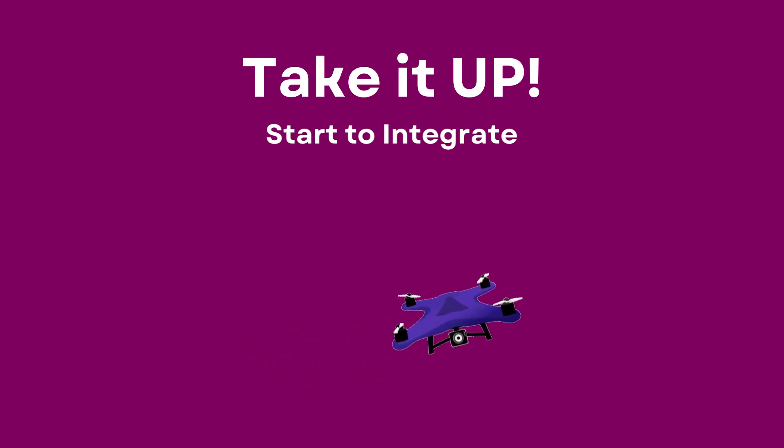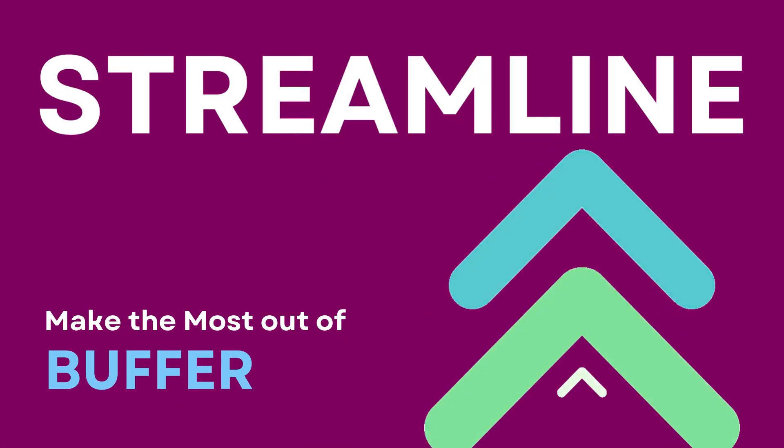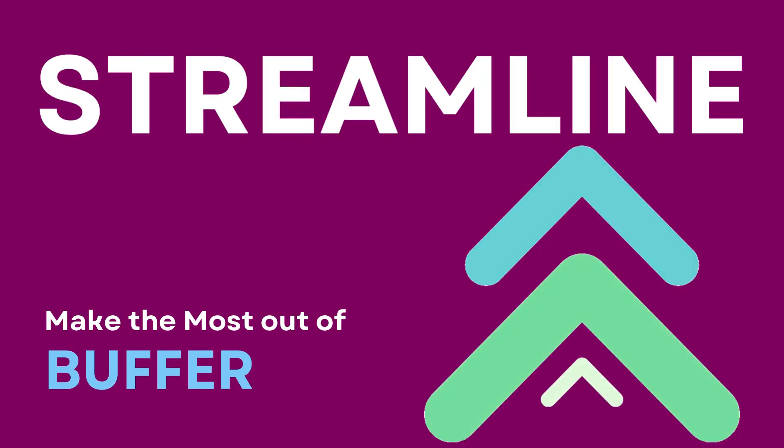Take your social media marketing to the next level by integrating Buffer with other marketing tools. These integrations can supercharge your efforts and streamline your workflow.